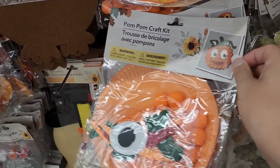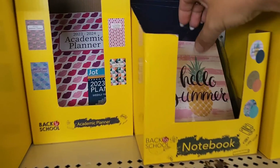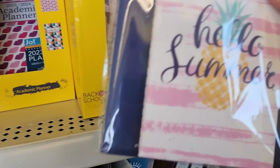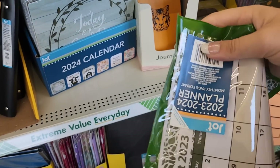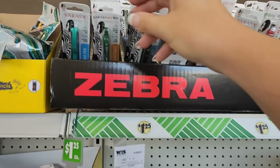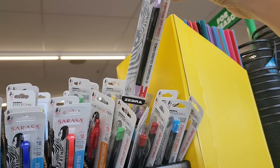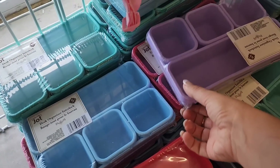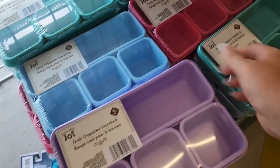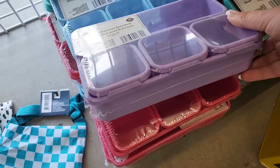These pom-pom kits would be a fun craft for the kids. There's a pumpkin scarecrow. These look like a set - two different size notebooks that could go in a binder. The desk organizer packs are pretty neat - they lock together too.